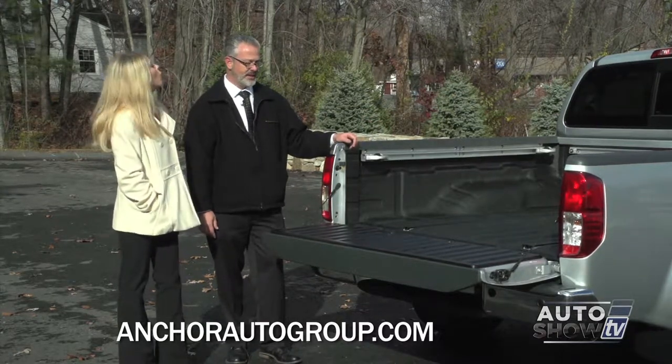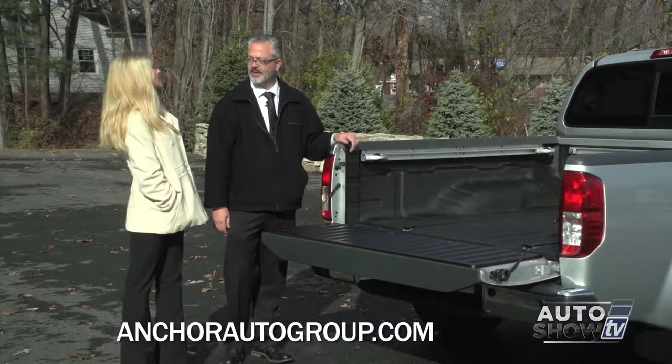You can even get a tent for this. There are little tool boxes, little gates that can slide back and forth, and even a bed extender to increase another foot from the back of the tailgate. Very versatile. Why don't we take a look inside and check out that amazing technology?